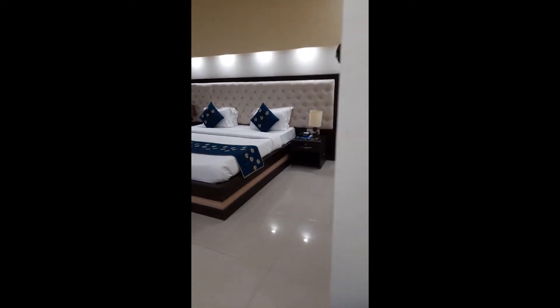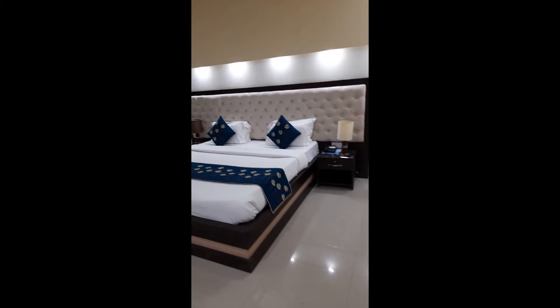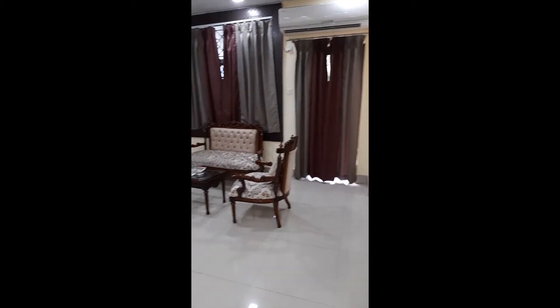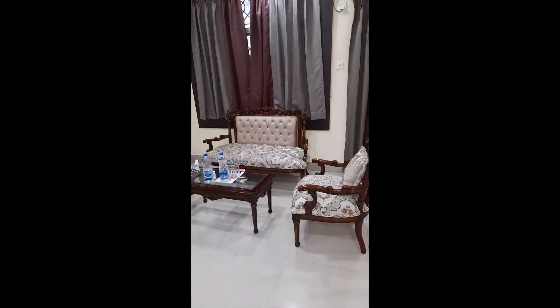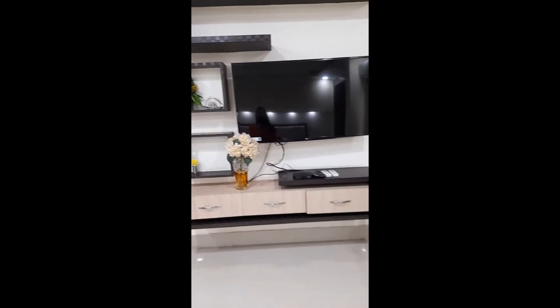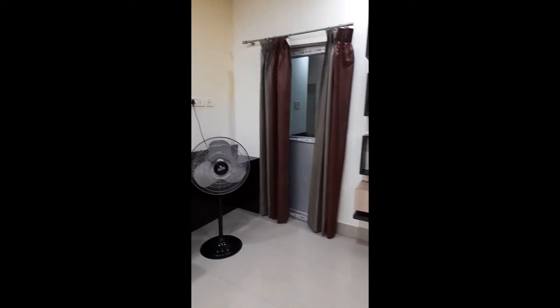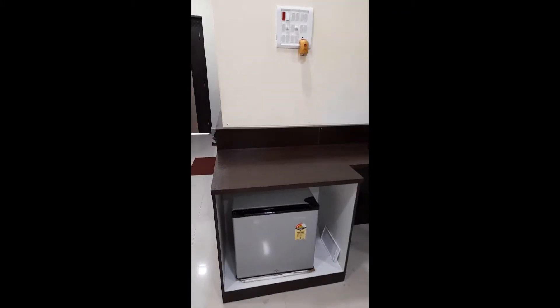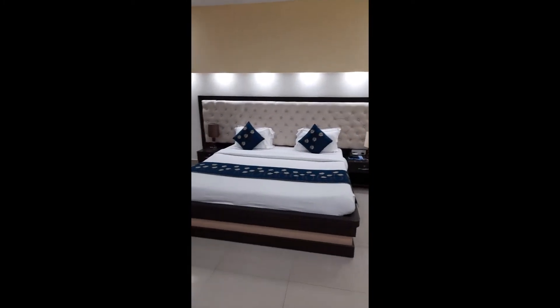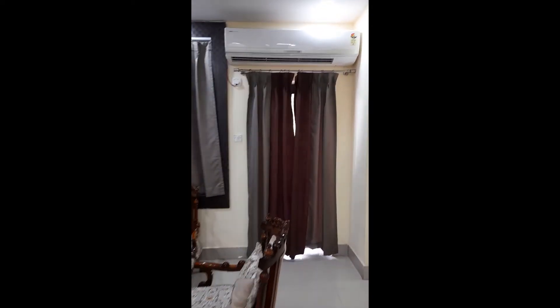This is a cute room with very nice furniture. There's a huge TV, as you can see, and we have a mini fridge — you can keep your stuff in the mini fridge. There's a pedestal fan as well, and the AC is on.